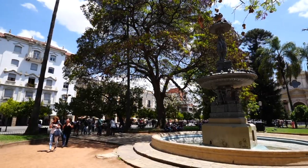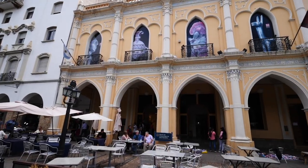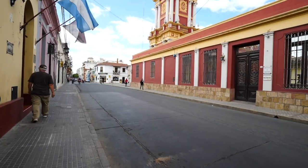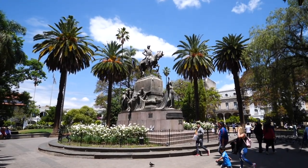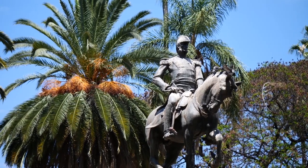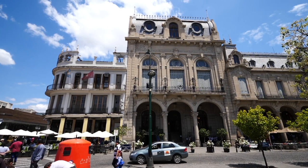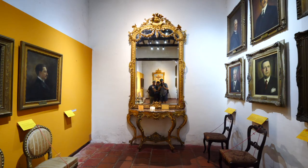Good morning and welcome to Salta - Salta la linda, Salta the beautiful. We have arrived here in the city. Today is our first full day so the plan is to explore the downtown core. We have a lot of colonial buildings, churches, basilicas, and museums. It all dates back to the days of the Spanish colonizers and the architecture is just beautiful. So we're going to visit a couple of museums and explore the core of the city. Let's do it.